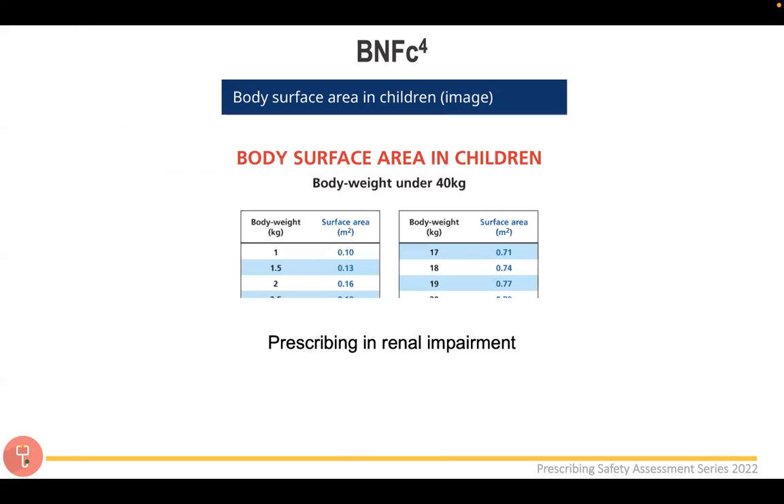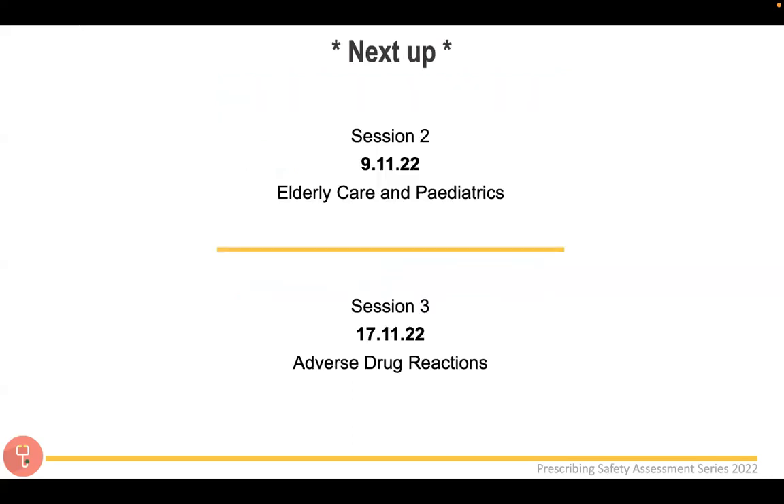Regarding the BNFc — the children's BNF — the layout is essentially the same as the BNF. There is an extra table for body surface area, and I'd also recommend looking at the section on prescribing in renal impairment, as there are specific formulas for children. Next week, there's a dedicated session on paediatrics and elderly care, led by Dr Janice and Aisha, an F2 doctor and ex-pharmacist, who will go through this in much more detail.